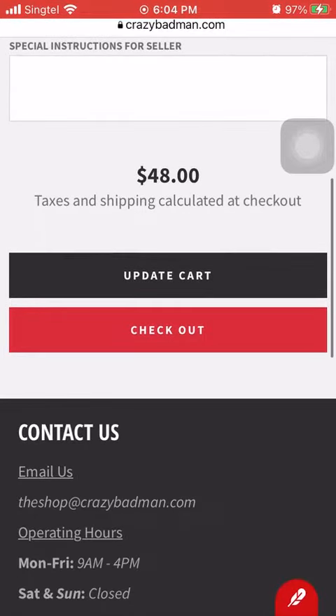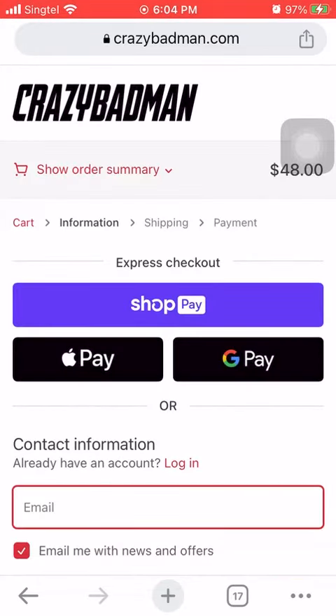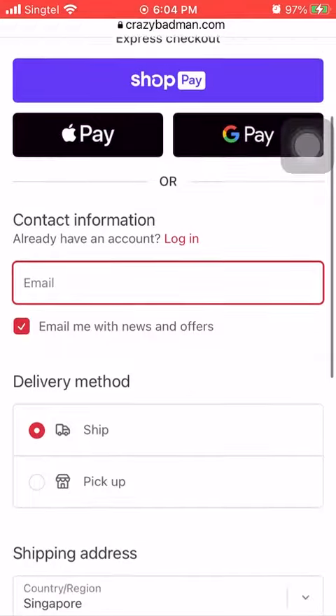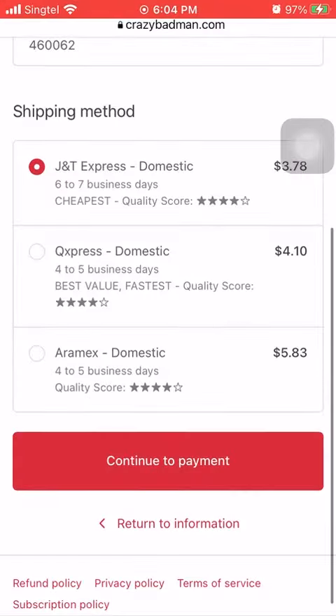Hit checkout. After you've reached the checkout page, enter your information and select whether you want to ship or pick up. I'll blur out my personal details here. Next, go to the shipping page and choose your mode of delivery — we have a few options so you can pick the best one for you. Then continue to payment.